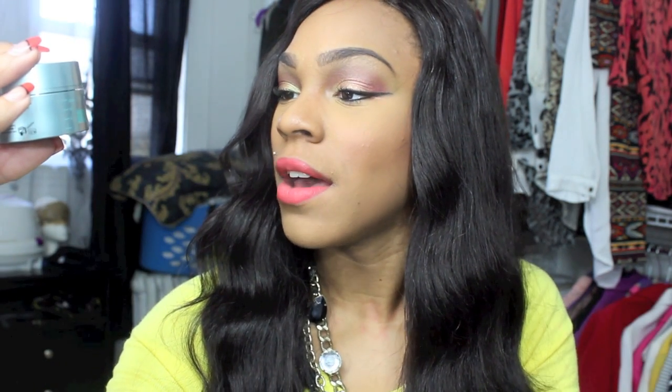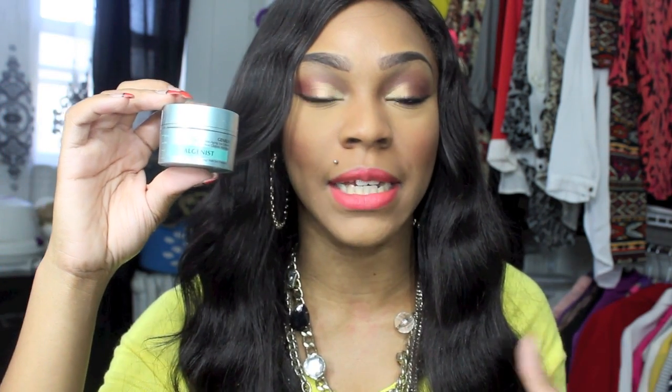I'm also super excited — I got another Algenous product, and this is the Algenous Genius Ultimate Anti-Aging Eye Cream. I'm super excited about this because I really, really loved the Algenous brightening mask. I've been absolutely loving eye creams and stuff like that, so I'm definitely excited to try this.